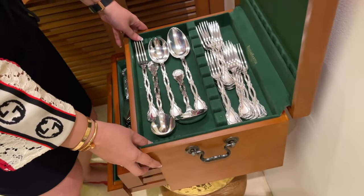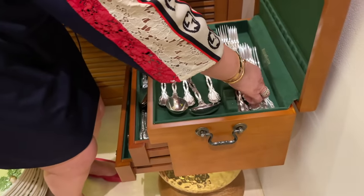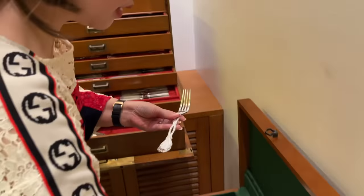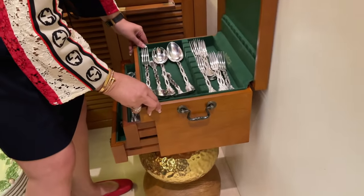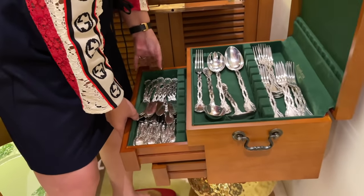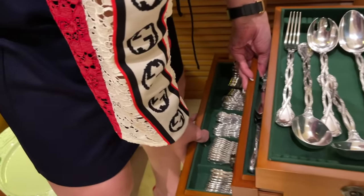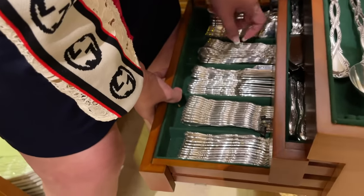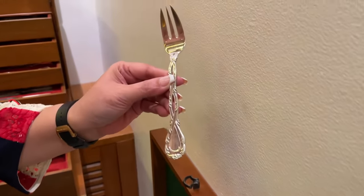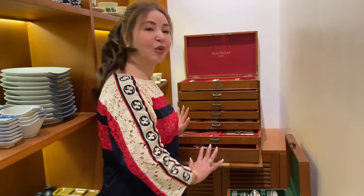This is another collection of Puiforcat. Serving spoons for soup — this is one of the most expensive models of Puiforcat. It's sterling silver. There are so many — for how many persons? Like 12 pieces, or two dozens, for 12 persons. I cannot even open it — I'm so scared I might drop it. I like this design.